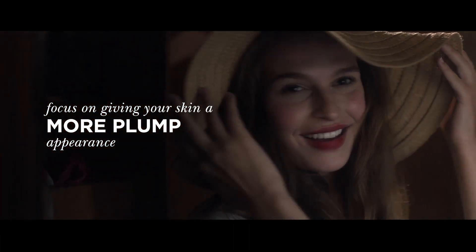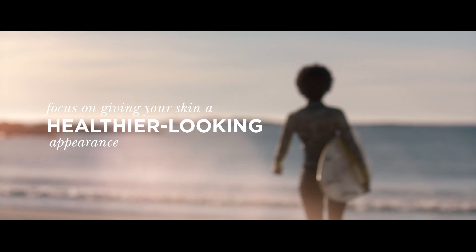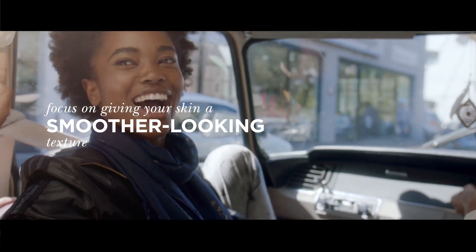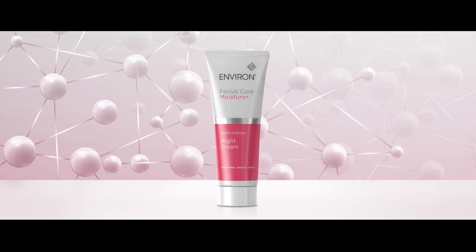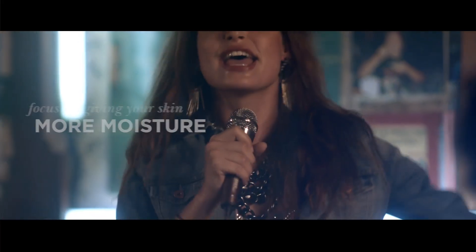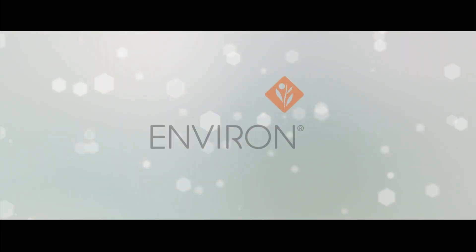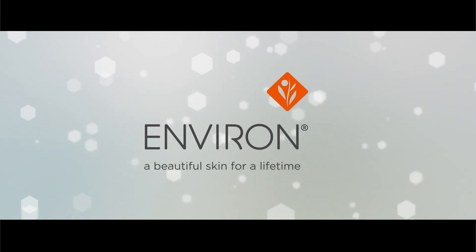Focus on giving your skin a more plump appearance. Focus on giving your skin a healthier looking appearance, a smoother looking texture, and more moisture. With Environ's Focus Care Moisture Plus range, focus on living your life beautifully. Environ — a beautiful skin for a lifetime.